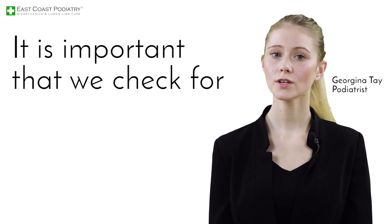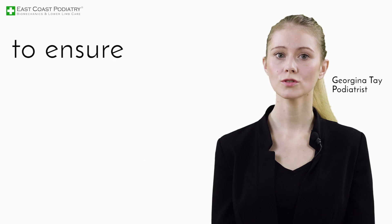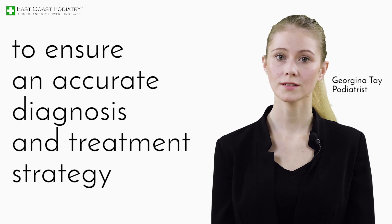It is important that we check for limb length discrepancy in patients. A full biomechanical assessment is necessary to ensure an accurate diagnosis and treatment strategy.